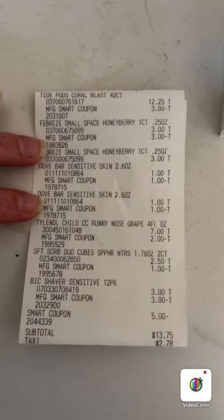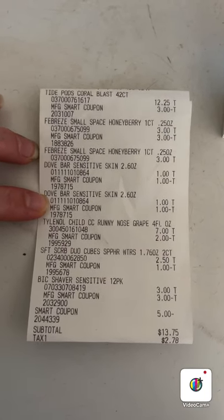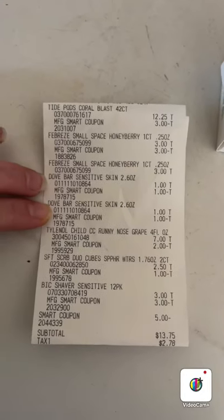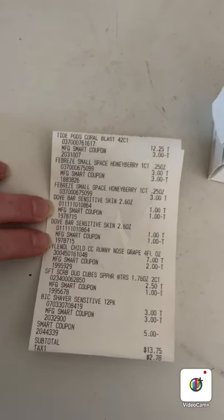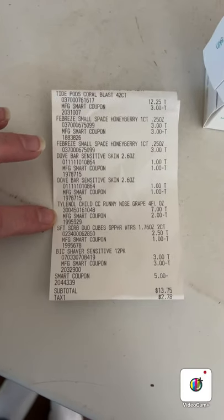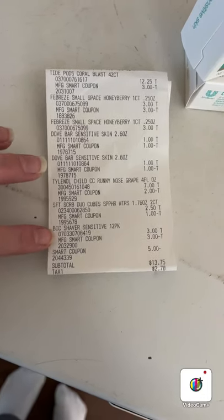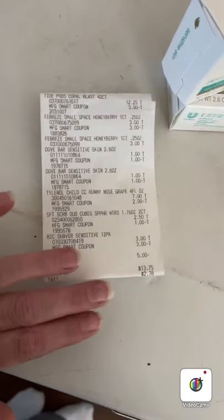Going over the Family Dollar receipt: the Tide Pods had a $3 coupon; the Febreze Small Spaces had a buy one get one free coupon taking off $3; the two bars of Dove soap had a $3 coupon reduced to $2 since you don't get overage at Family Dollar; the Tylenol was $7 with a $2 digital; Soft Scrub was $2.50 with a $1 digital; the Bic razors were $3 with a $3 digital; and then $5 off $25.